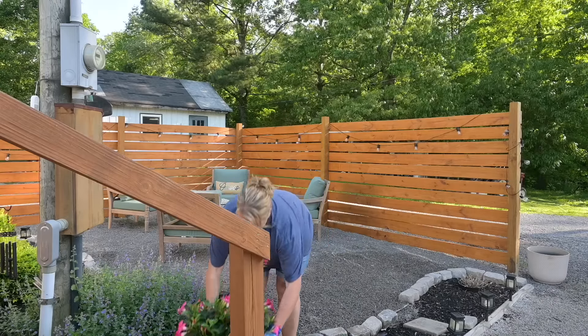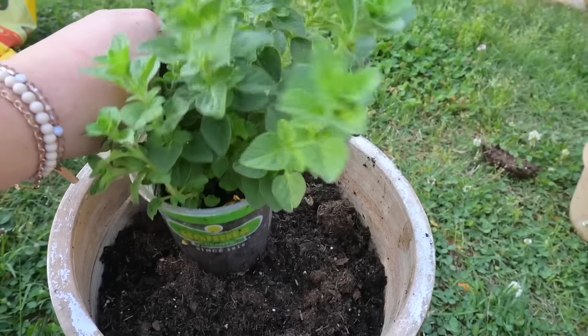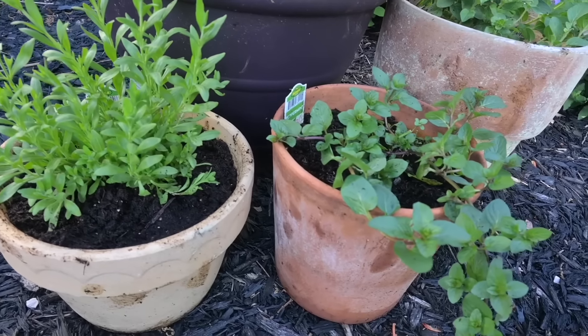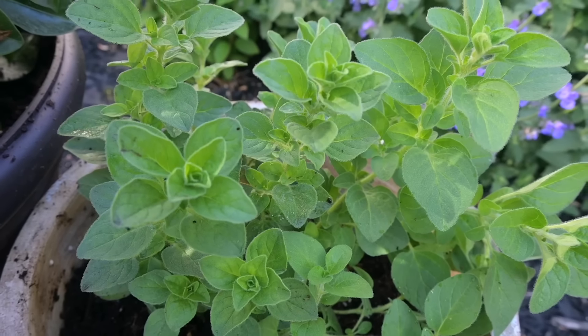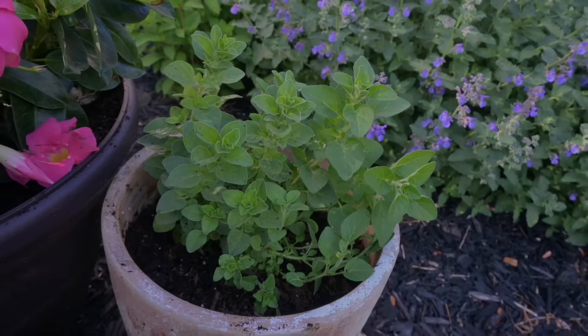One thing I started planting in pots is herbs. They're relatively cheap, they're green, they're beautiful, they grow quickly, and they smell good. So if you've never planted herbs in your flower beds, I suggest you give it a try. I've seen multiple videos on YouTube where people did this and it looked so good. I have some terracotta-style pots over here and I'm going to fill them with some herbs.